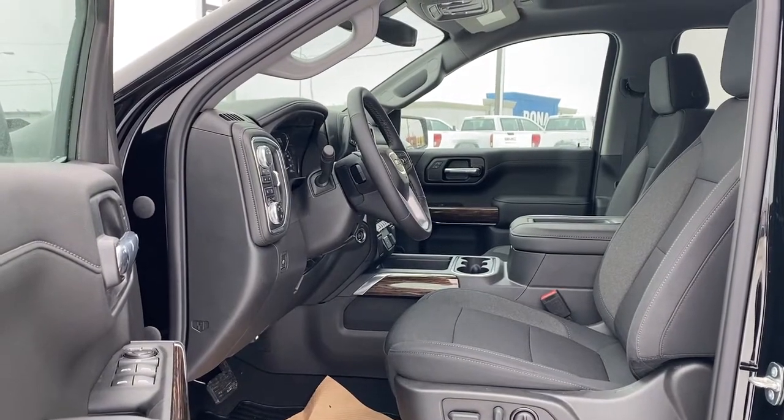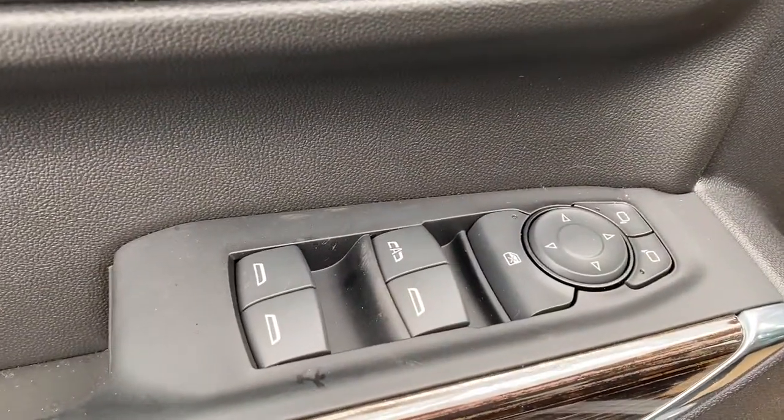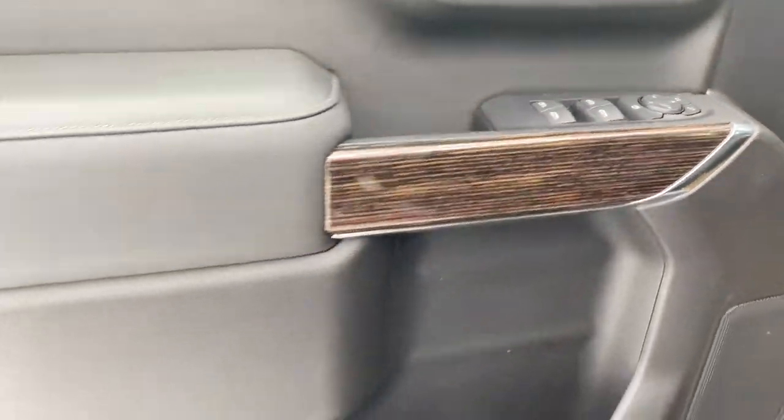We're going to start by taking a look inside the front of the Elevation Edition. The driver's door has power door locks, power windows with an auto express window, power adjustable side mirrors, the child lock button, wood trim, door storage with a cup holder, and a door speaker.